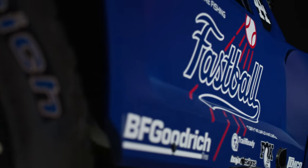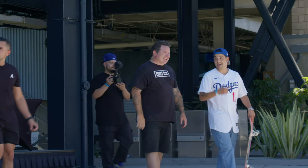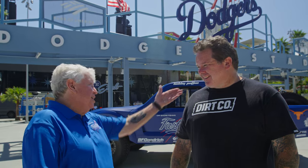One thing that's been really cool today is the interaction with the baseball players. Professional skateboarder Paul Rodriguez was here checking the truck out. And this is the first time in history a trophy truck has been revealed at a stadium — standing right next to Sandy Koufax's statue. You think about the heritage here; there's never been a trophy truck unveiled here, so that's pretty cool.